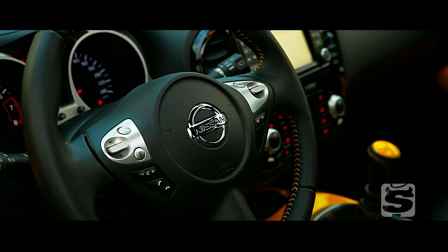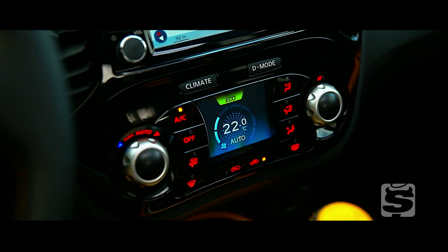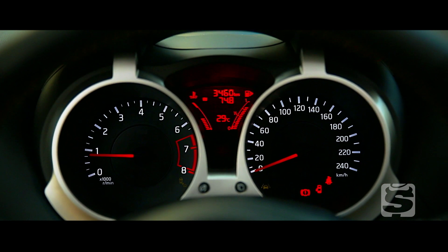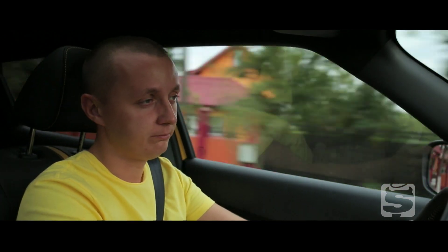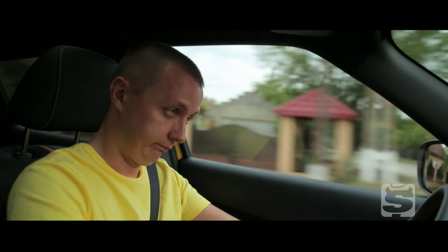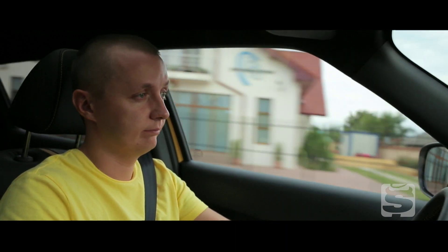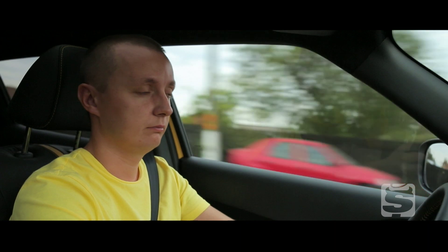Atenție însă: prețul de 22.294 de euro cu TVA inclus pentru o versiune echipată complet este demn de o mașină compactă. Iar dacă optezi pentru acest motor, trebuie să știi dinainte că nu o să ți se ridice pulsul prea mult când accelerezi.